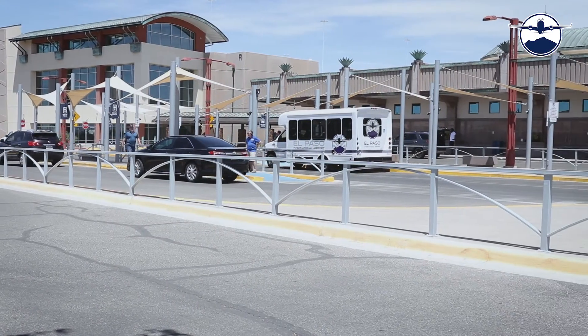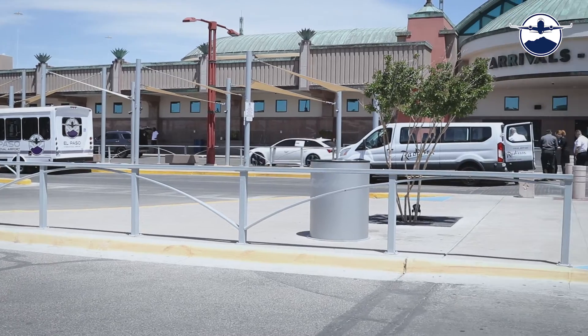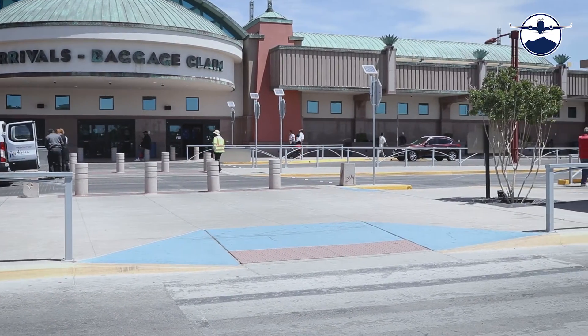Welcome to the El Paso International Airport. We proudly serve West Texas, Southern New Mexico, and Northern Mexico. This is a guide for first-time flyers and those who are not familiar with the process for air travel.